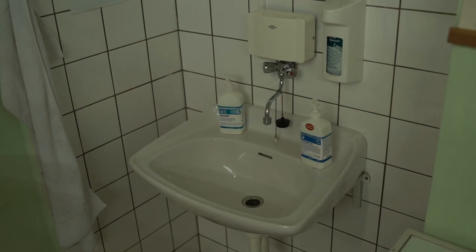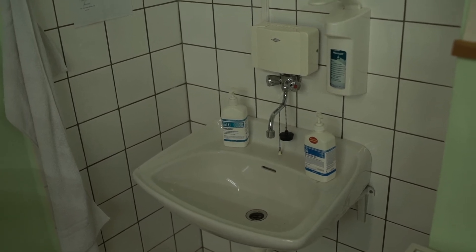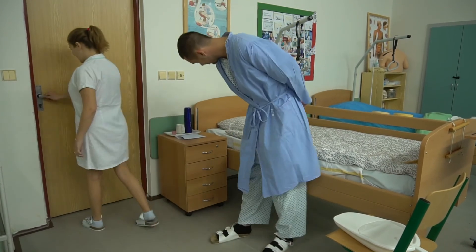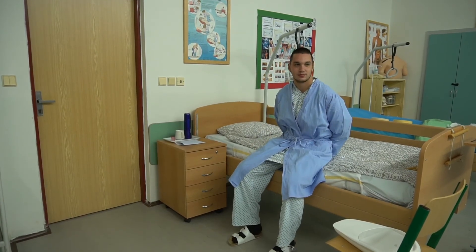Neben dem Bett befindet sich normalerweise auch ein Infusionsständer für den Infusionsbeutel. In jedem Krankenzimmer gibt es auch ein Waschbecken und Schränke für Bekleidung oder Bademäntel. Auch ein Stuhl befindet sich am Bett des Kranken, damit sich die Besucher setzen können. Ein Fernseher oder ein Radio kann auch im Zimmer sein.